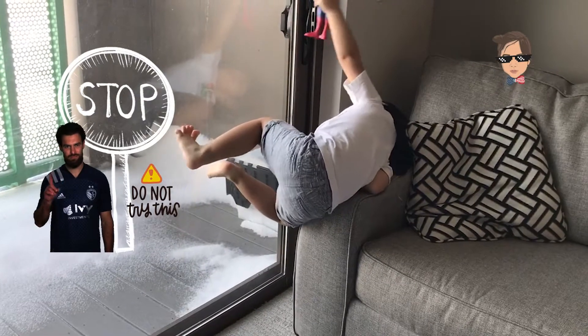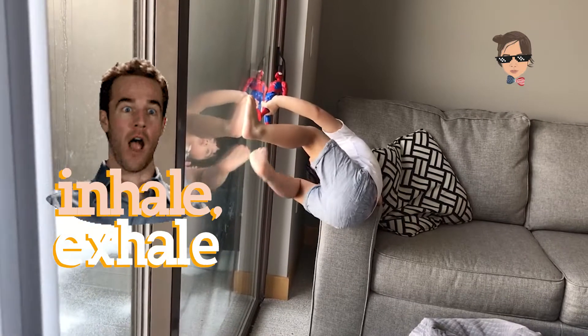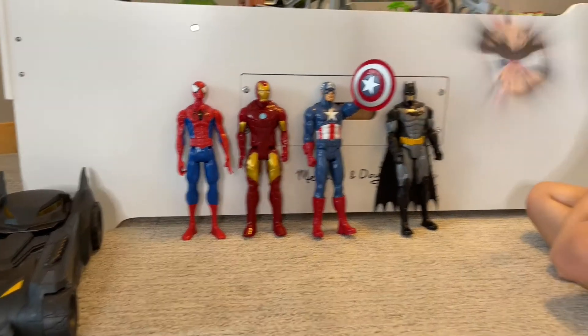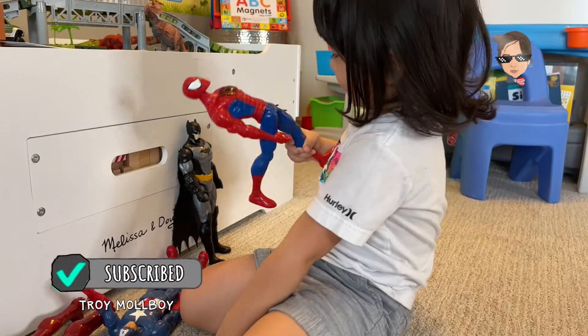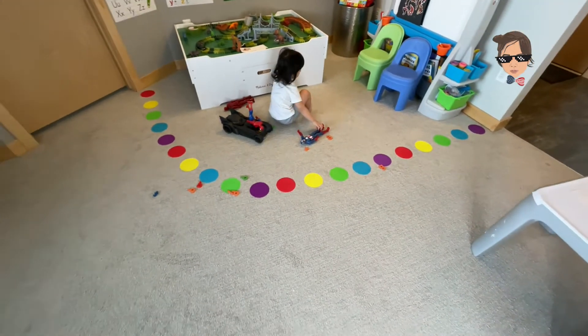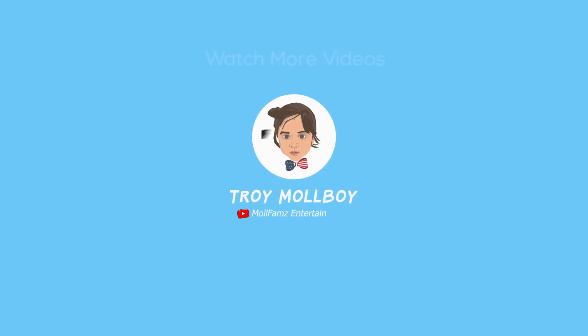Guys, kira-kira setelah ini Troy harus nambah koleksi mainan superhero. Terus apalagi? Tulis ide kalian di kolom komentar ya. Okay, that's enough for today. See you next time. Troy's Playground YouTube channel.